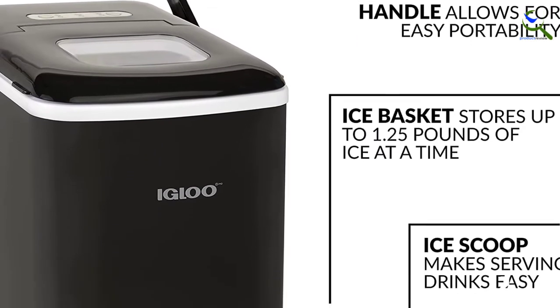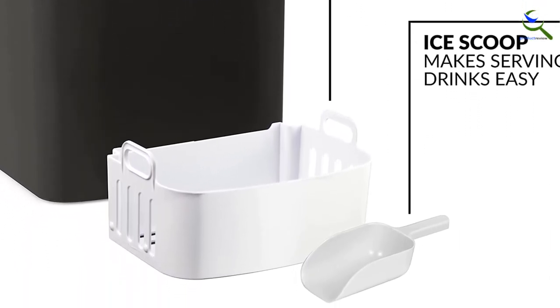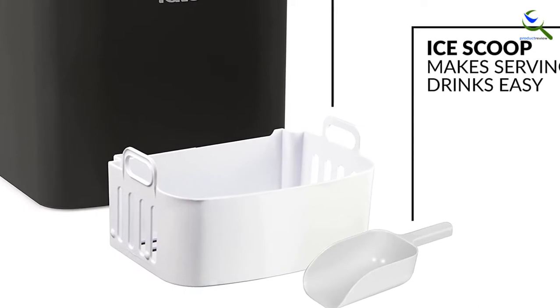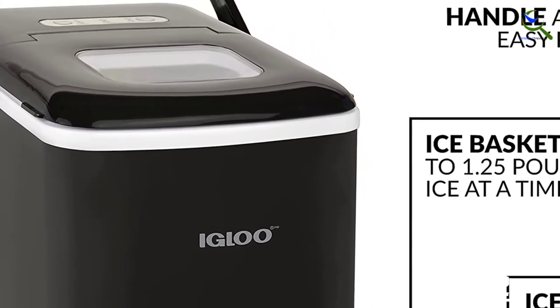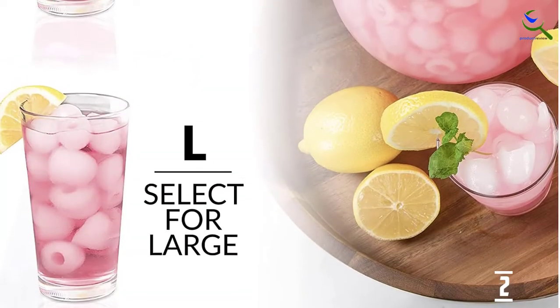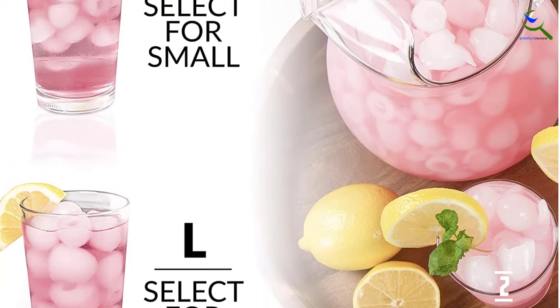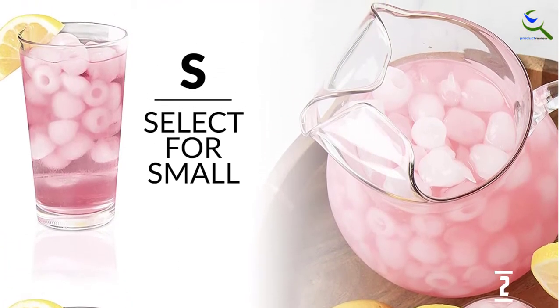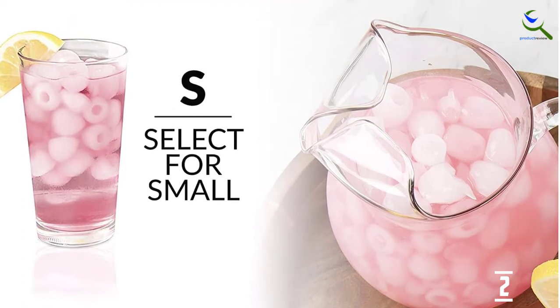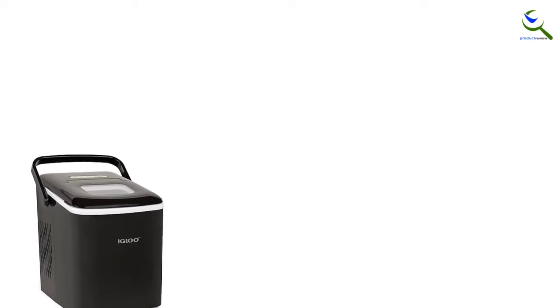Igloo ice makers are designed to be perfectly compact, stylish, and portable, keeping your beverages nice and chilled all day long. With the ability to make ice in as little as 7 minutes, this countertop unit can produce 26 pounds of ice per day. A viewing window allows you to watch the ice being made, while the 1.25-pound ice basket ensures plenty of capacity. The LED lighted control panel lets you choose from small or large ice cube sizes, and lets you know when to add water or if the ice basket is full.